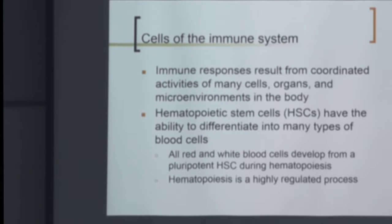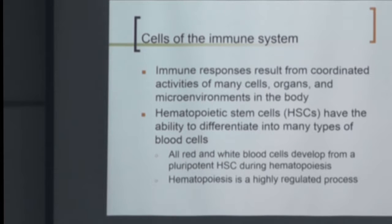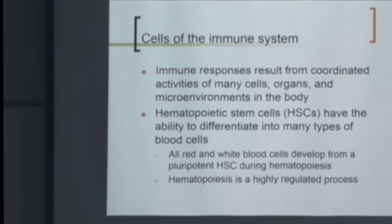I want you to be able to take that first hematopoietic stem cell and say: this cell is going to differentiate. It's either going to be myeloid in origin or lymphoid in origin. From myeloid, we're going to make granulocytes, neutrophils, eosinophils, macrophages, and dendritic cells. From the lymphoid origin, we're going to make our lymphocytes — our B cells, T cells, and NK cells, which are part of innate immunity.